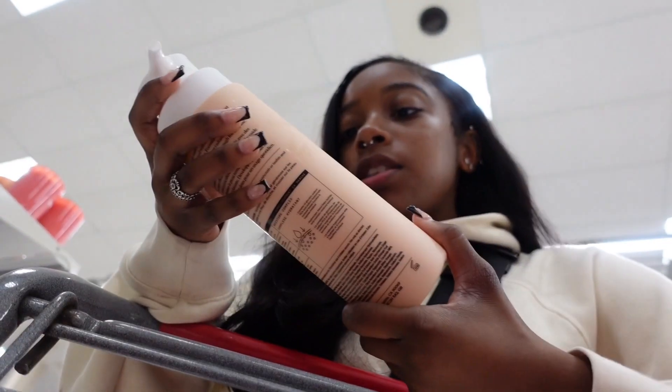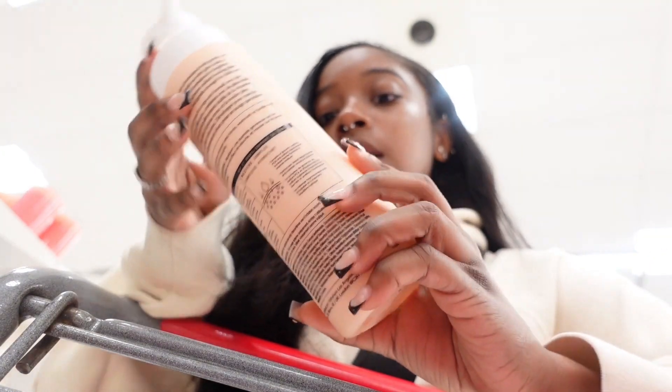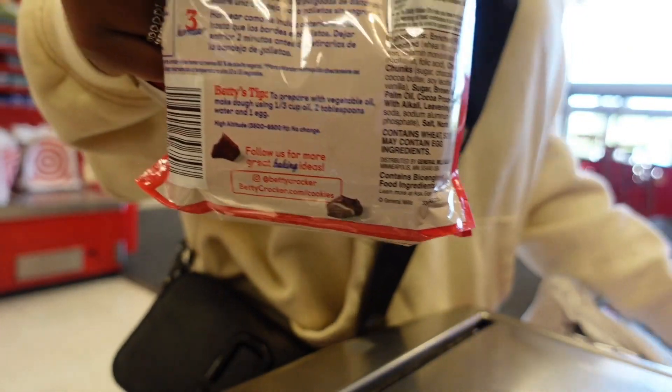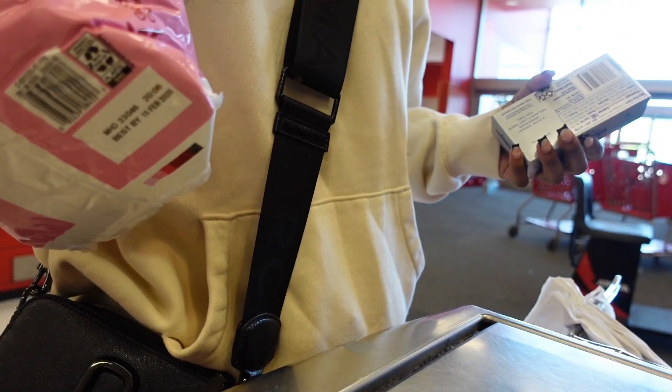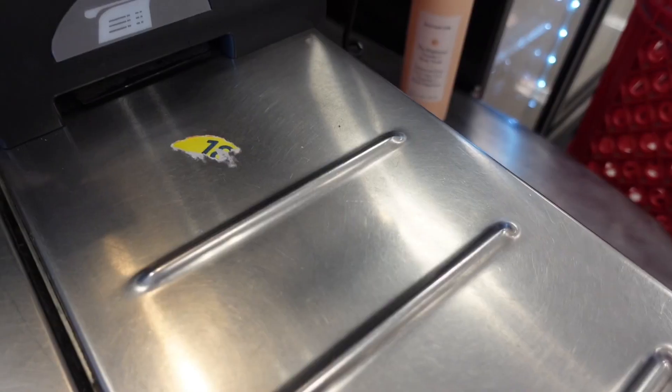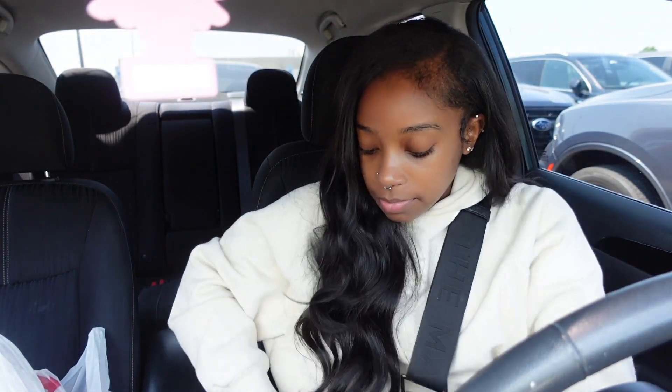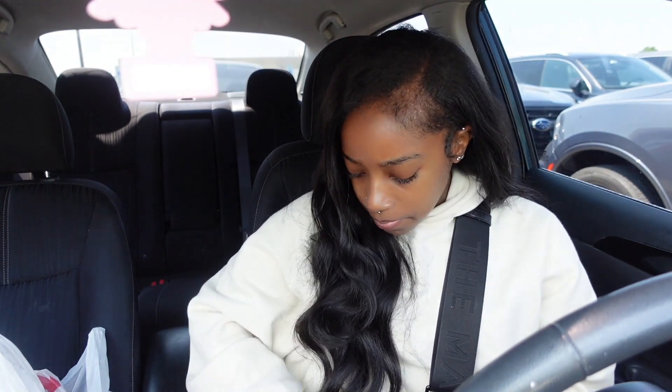I picked up this body wash because YouTube and TikTok girlies have been going crazy about it, but it smells like crayons and I don't understand that. I just left Target — I was trying to get that vitamin C thing but it wasn't scanning. It was the only barcode on it, so maybe that's a sign I don't need this crayon-smelling body wash right now.